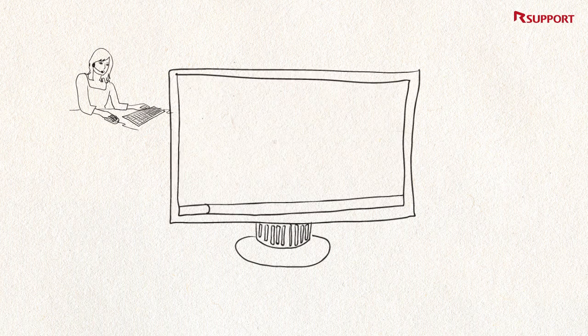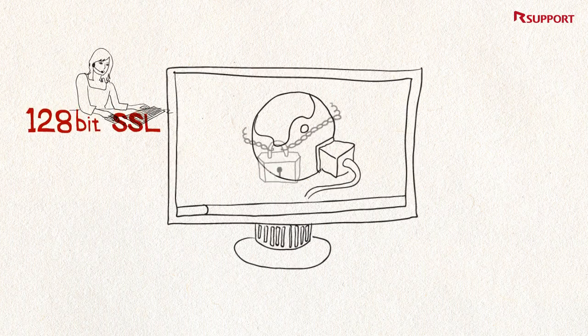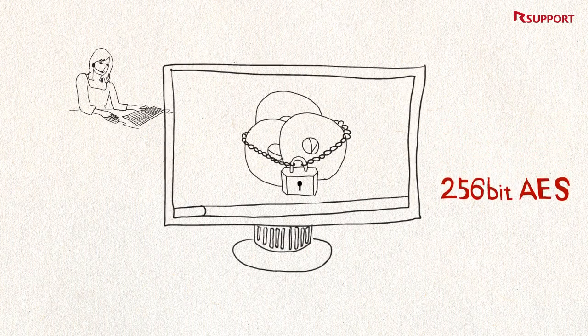Each remote support session can even be video recorded and archived. Remote Call even offers end-to-end 256-bit encryption. A peace of mind is what you get with Remote Call.